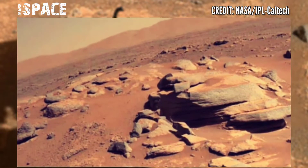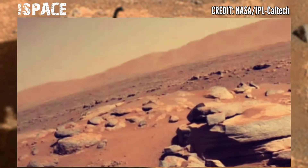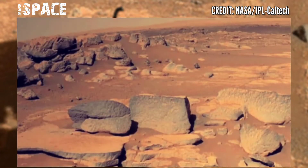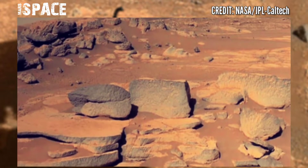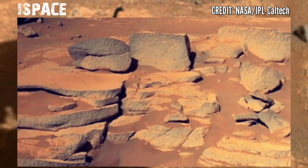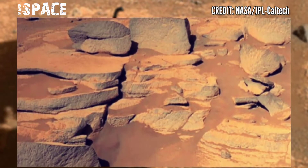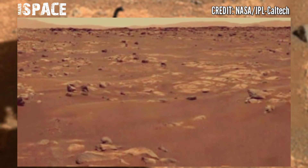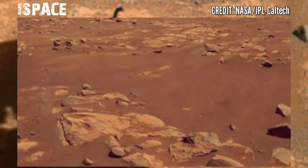On solar day 190, the rock that Perseverance's sampling drill bit dug into was not as sturdy as scientists thought it would be. What was supposed to be a fairly solid rock core turned out to be a crumbly powder that slipped out of the rover's sampling tube.